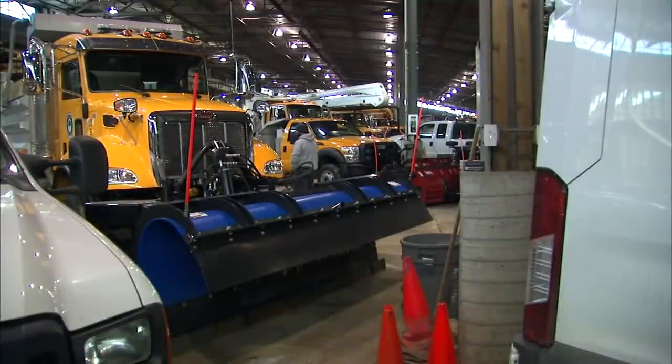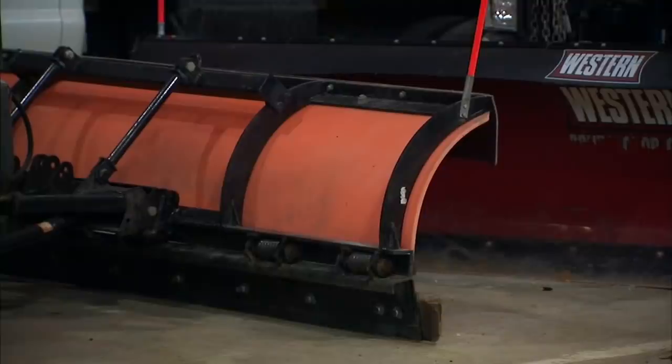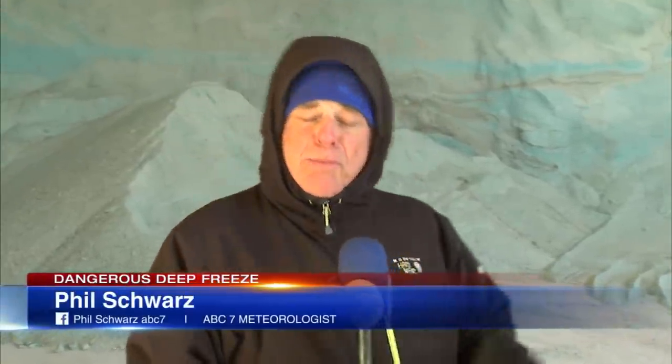This extreme weather also creates special problems for public works departments. When it gets this cold, ordinary rock salt like this is virtually ineffective, so crews actually have to add special solutions to help melt the snow and ice.